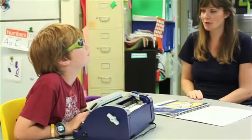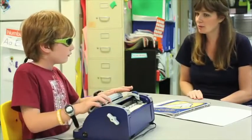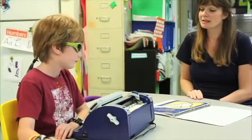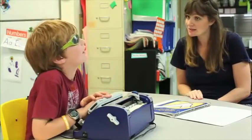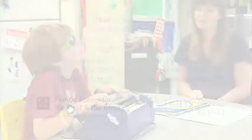My favorite thing about the Smart Brailler is that there is audio so it says out loud what you're typing, what you're Brailling. It's tactile so it actually Brailles out on the paper what you're Brailling. It's a light touch Brailler. And there's a visual component for us print readers so that we can learn the Braille code. That's my favorite.